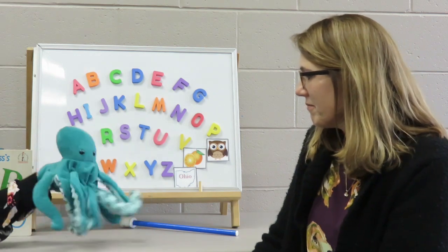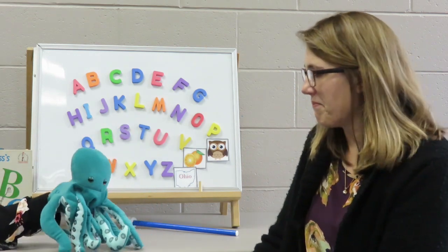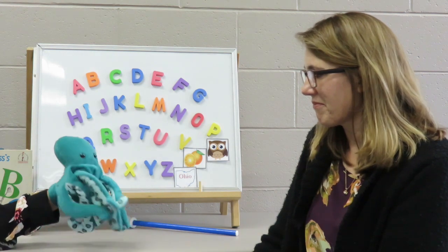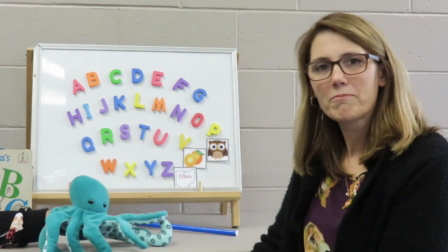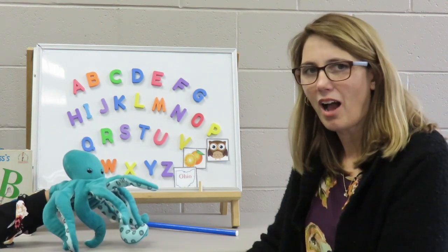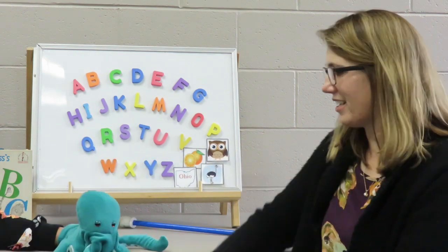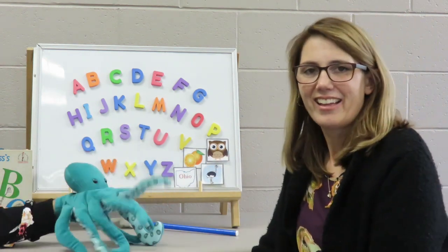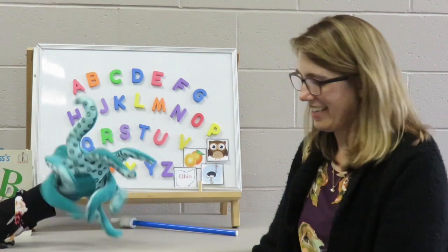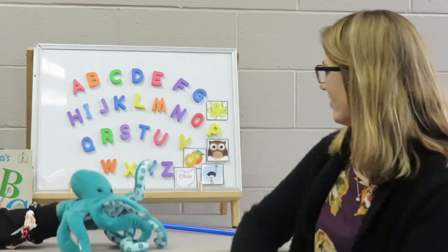And this next one is a bird with very long legs and a long neck, and it likes to hide in the sand. Does anyone know this one? This one's kind of hard. Ostrich! That's right. And the last one is me — octopus! Good job. There we go.